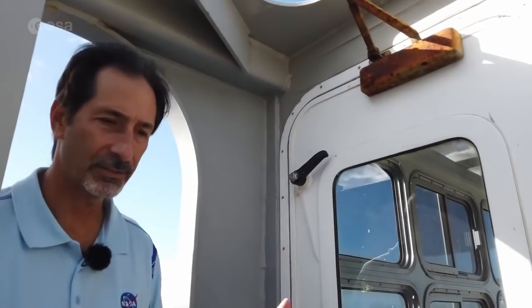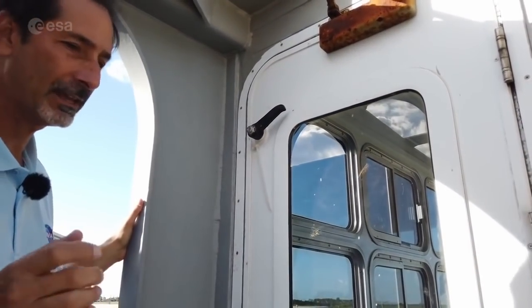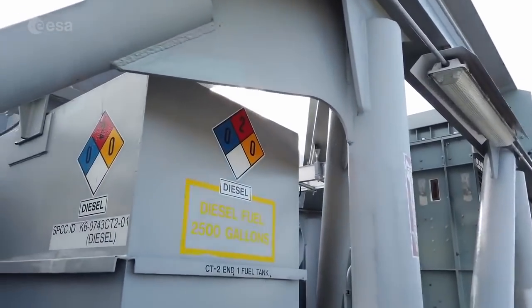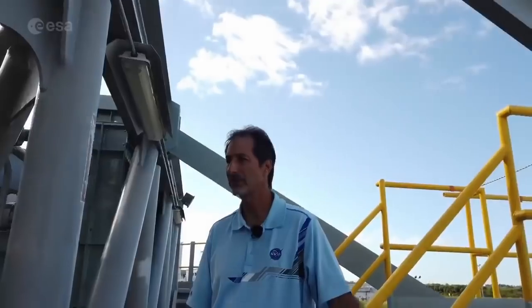The drivers, the engineers, the mechanics, the technicians — they're all in contact, all on the same net. I have a fuel tank here — 2,500 gallons of diesel fuel. We have two fuel tanks, one on each end, so we carry 5,000 gallons of fuel with us at all times. Our goal is to never stop while we're rolling.